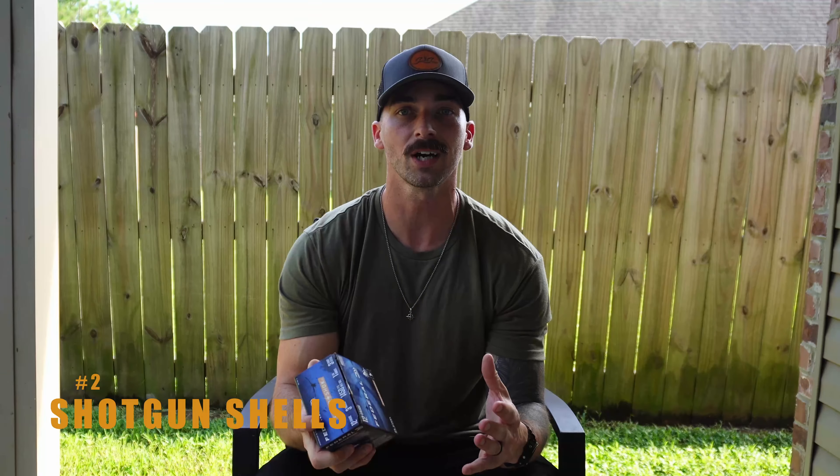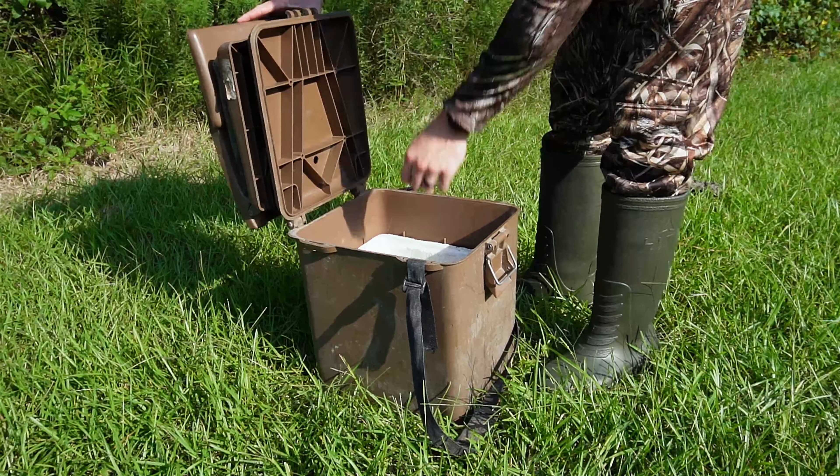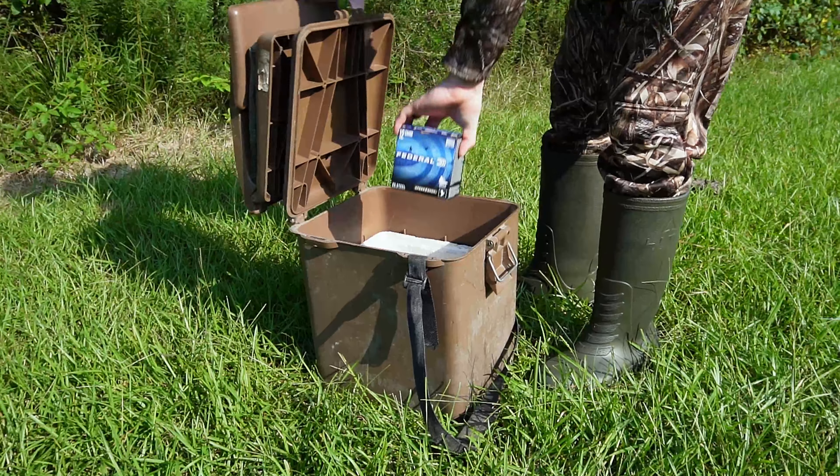Next up on my list is gonna be my shotgun shells. These are Federal Speed Shock three inch number threes and these are my favorite shell to shoot for big duck. For teal season I'll probably use some Winchester Super X six shot — they get the job done. I don't really see any need for the bismuth or all the heavy metal craziness. Just keep it cheap, shoot the Speed Shock. It patterns well. It works.